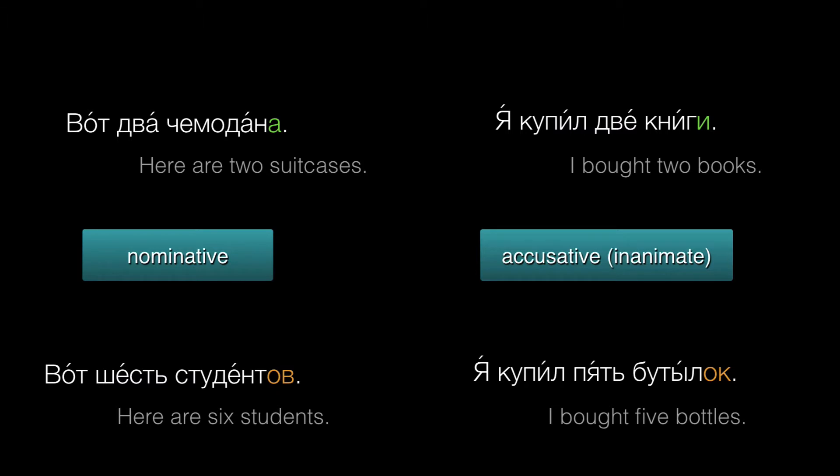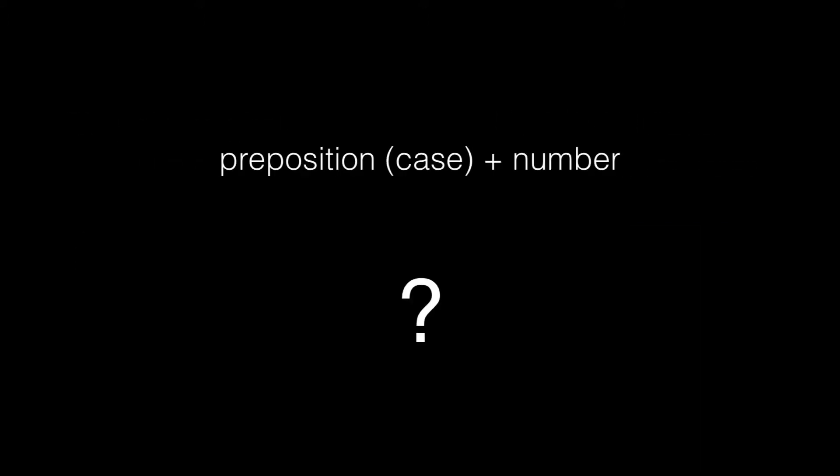Два, две, три, четыре, пять, and so on. But what about contexts where you need a different case? For example, sometimes we'll want to use a preposition with a number, maybe to say 'from three o'clock' or 'until two o'clock.'